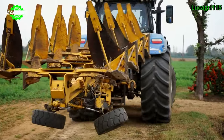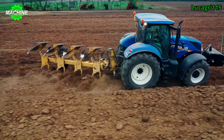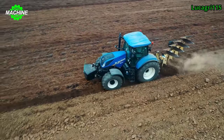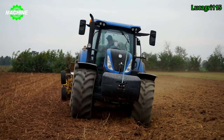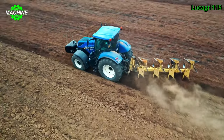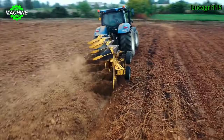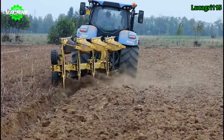The New Holland T7.215S is an agricultural tractor with a power output of 215 horsepower. The Quadrivomir Moro is a type of agricultural machinery used in conjunction with this tractor to perform various farming tasks. Both of these equipment are commonly used in agricultural activities such as plowing, seeding, and harvesting. The Quadrivomir Moro is a multifunctional device compatible with these agricultural activities.